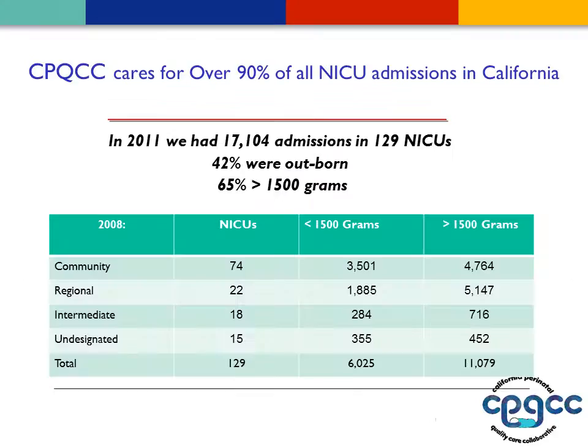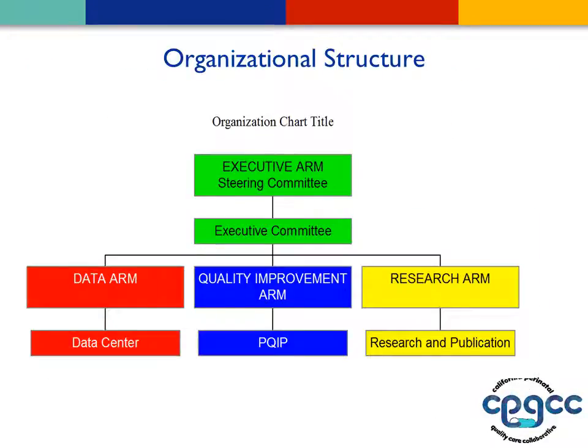We're quite fortunate in California to have a huge diversity — we have a number of community, regional, intermediate, and undesignated NICUs that care for both VLBWs and larger infants. The challenge is to do work that will really speak to neonatologists working in a variety of conditions. Our organizational structure has three major arms: a data arm that runs the data center, a research arm that looks at how best to model and do things, and a quality improvement arm.